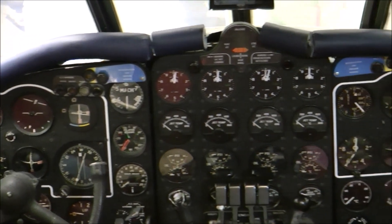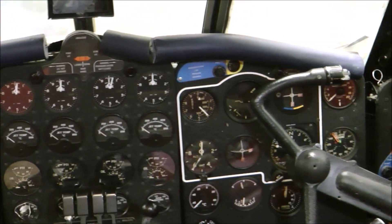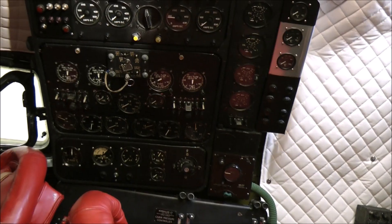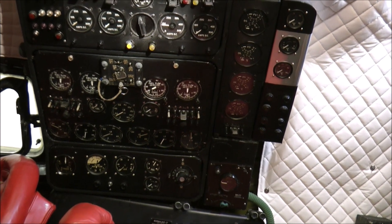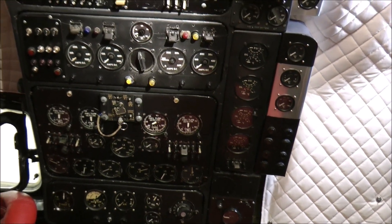The cockpit included full dual controls for the captain and first officer, and a flight engineer controlled several key systems including fuel, air conditioning and the electrical systems.